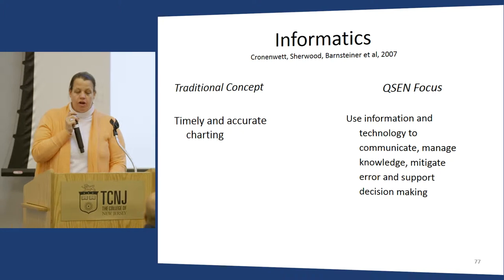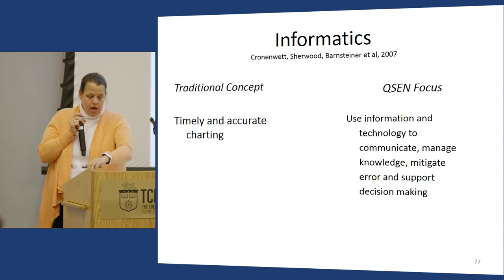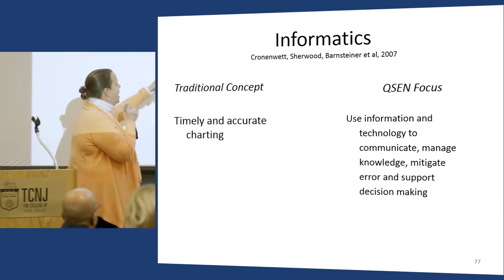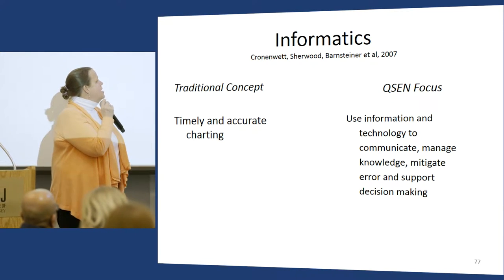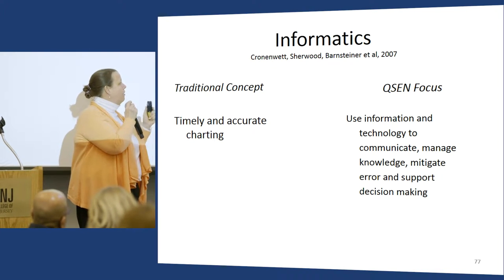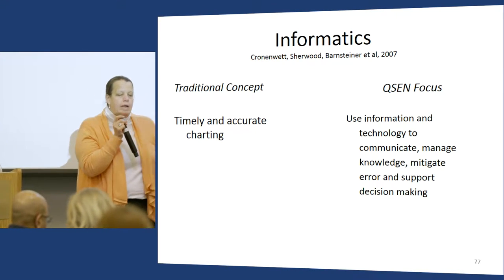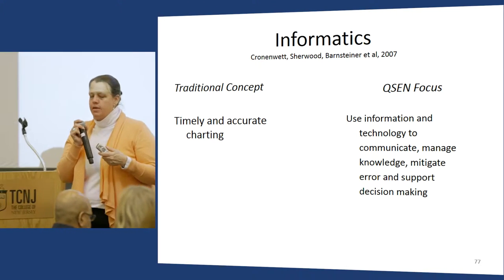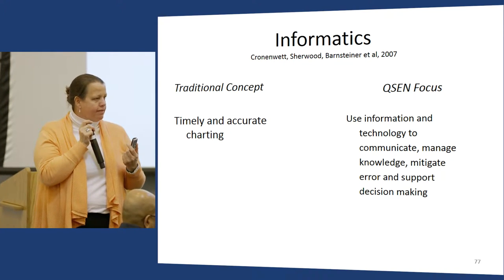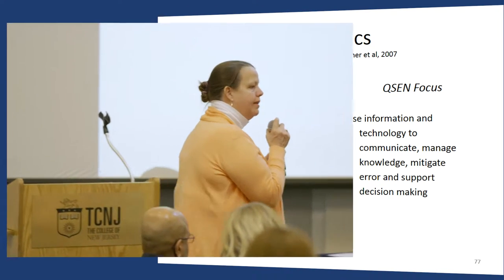Informatics is one of the harder competencies in QCID because we haven't taught it that much. The way I boil it down is focusing on communication, management, knowledge, mitigating error, and supporting decision-making that data can offer. When I teach it, we focus on: does the nurse have the right data at the right time to make the right decision? That involves so many things.